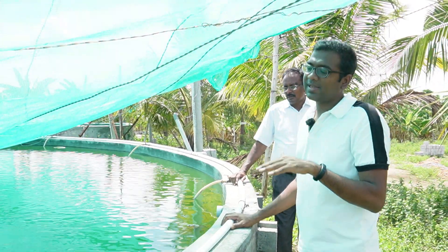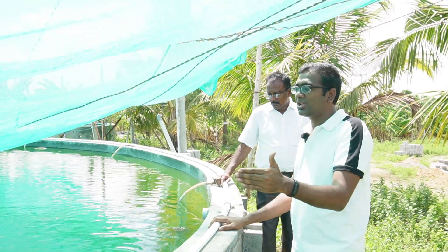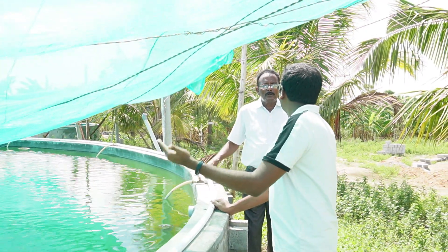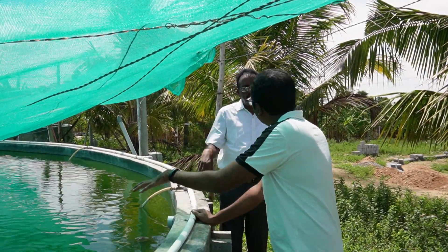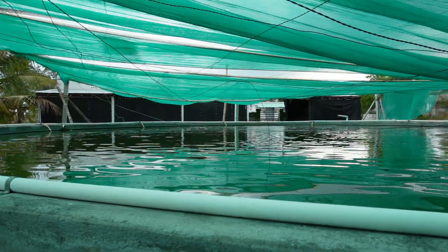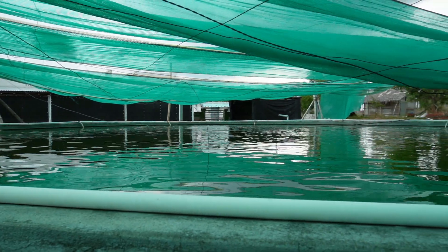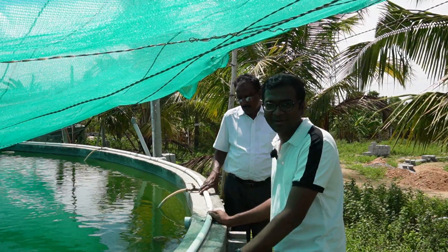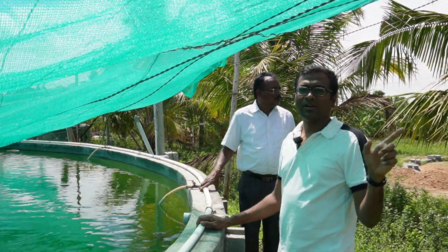For 3,000 hatchlings, the initial investment for this first tank is around 1 lakh rupees (100,000 rupees). The total investment across the whole farm is around 6 lakhs. This concludes the first tank, and now we move on to the second tank.